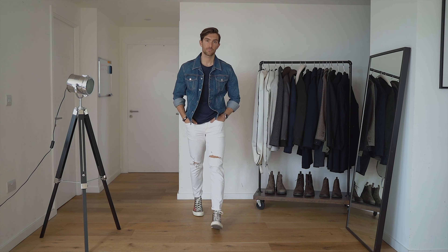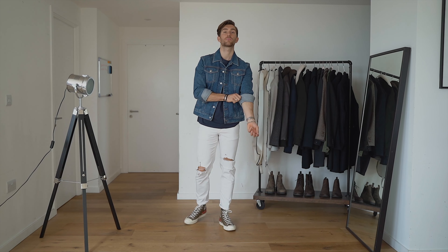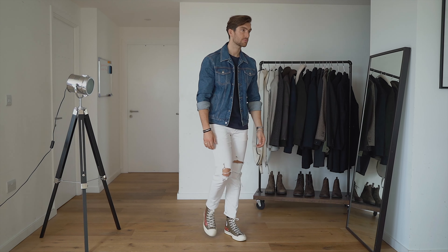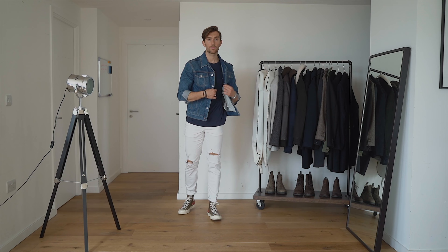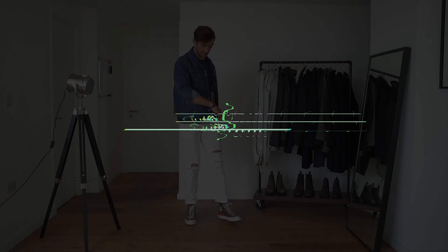Starting from the bottom up with outfit number one: these are my favourite Comme de Garçon Converse trainers in khaki green, these white distressed jeans from Zara, a blue Tommy Hilfiger t-shirt, and the blue Tommy Hilfiger denim jacket too. If you click the link in the top hand corner you'll see another video of me styling up a denim jacket.